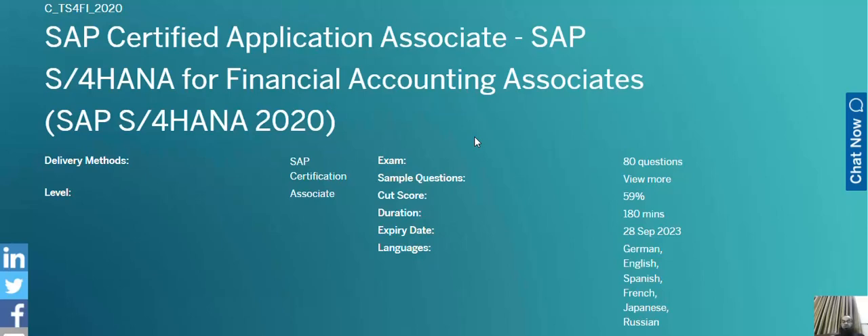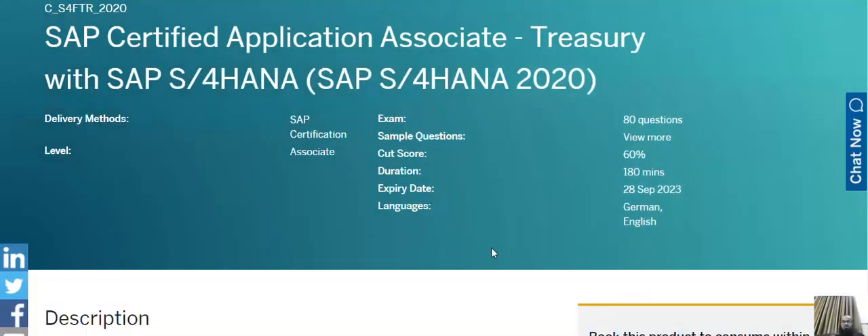The cost of this training is around 500 euros and it is probably the first proper training in the financial accounting module of SAP. The second training relevant for SAP is the Certified Application Associate in the Treasury function of SAP S/4HANA, also approximately a 500 euros certification. All trainings are delivered online via pre-recorded videos and pre-recorded materials.